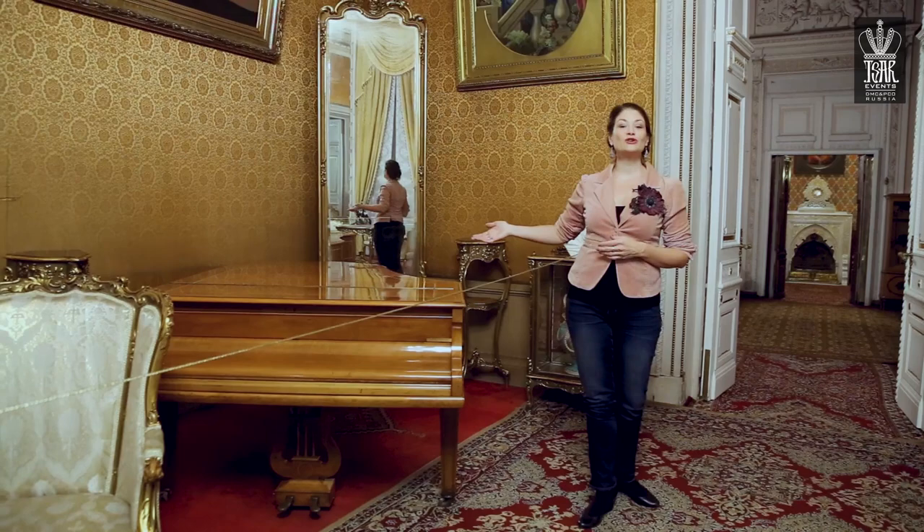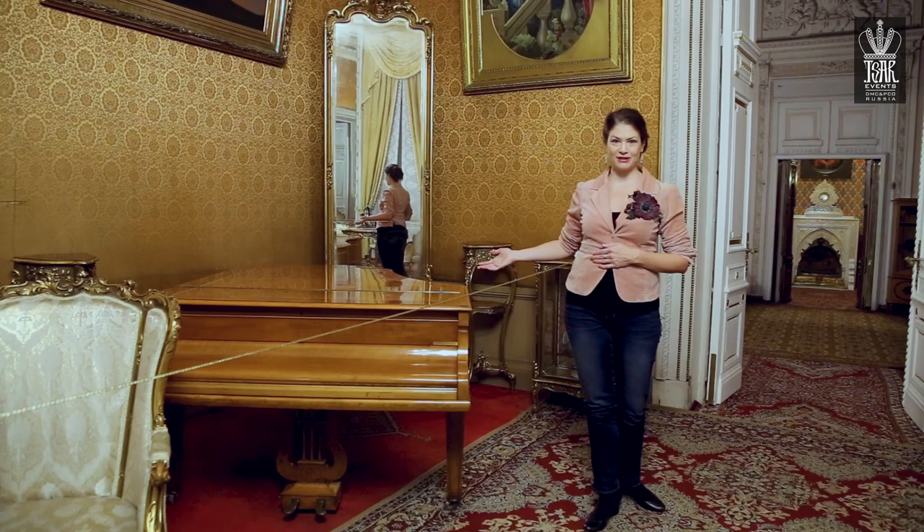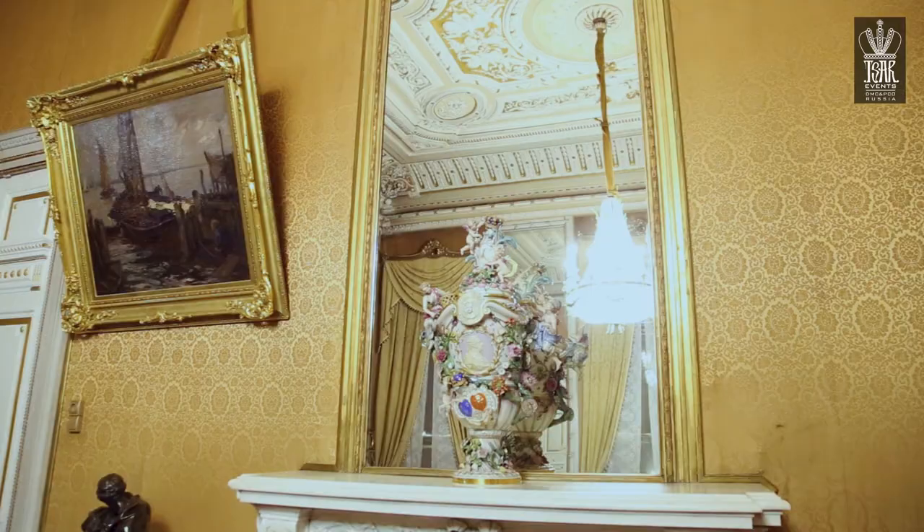Here in this white and gold room sat the wonderful composer Rachmaninoff, and sang the amazing bass, Shaliapin. This is the very instrument that they used.